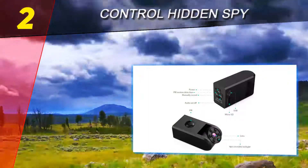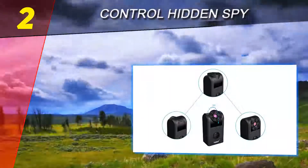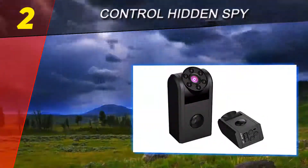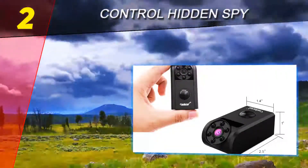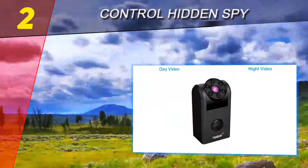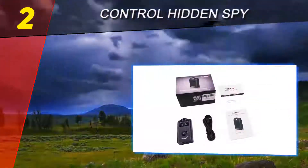Number two on this list: Control Hidden Spy. When it comes to hidden spy cameras, this is arguably the best. It's unfortunate that the ranking isn't up to me, because if it were, this product would be ranked number one. However, the second position is not bad. The product comes with super high quality pictures and videos that are not easy to come by today.